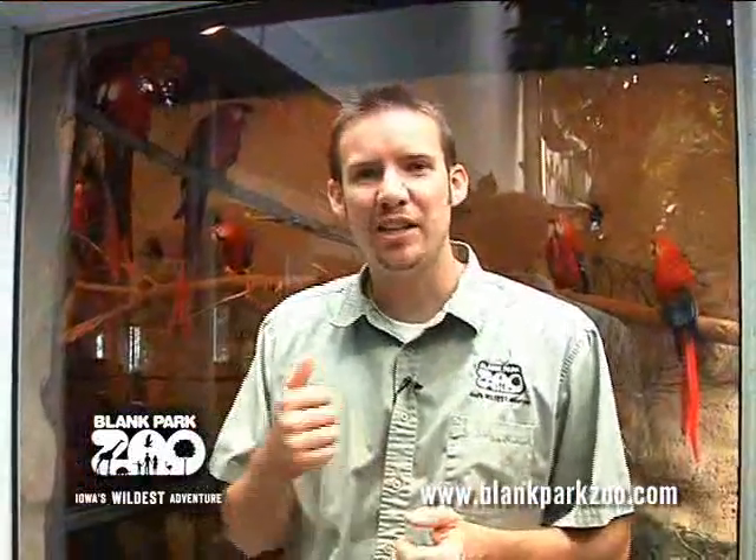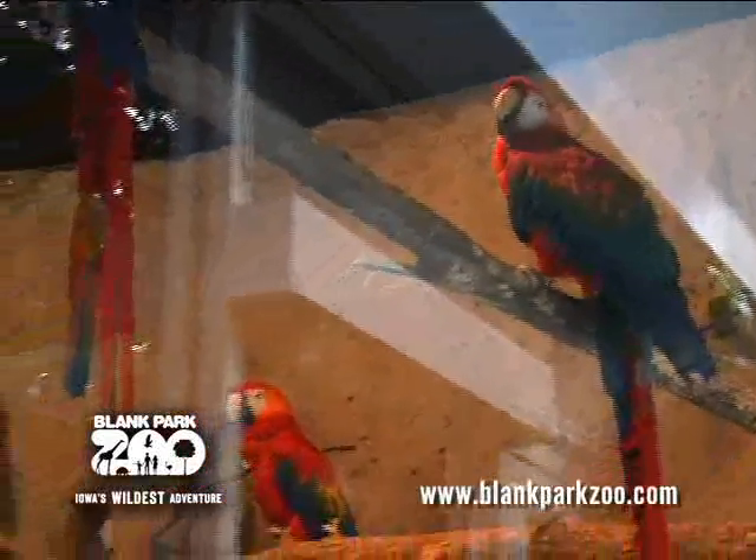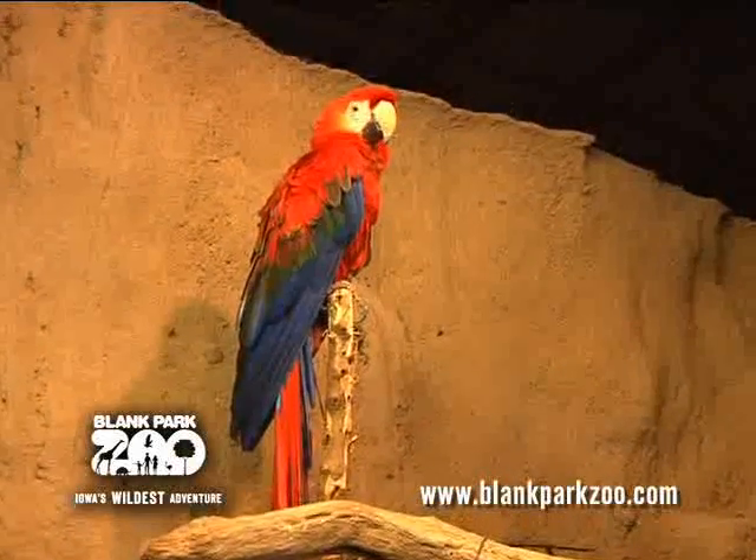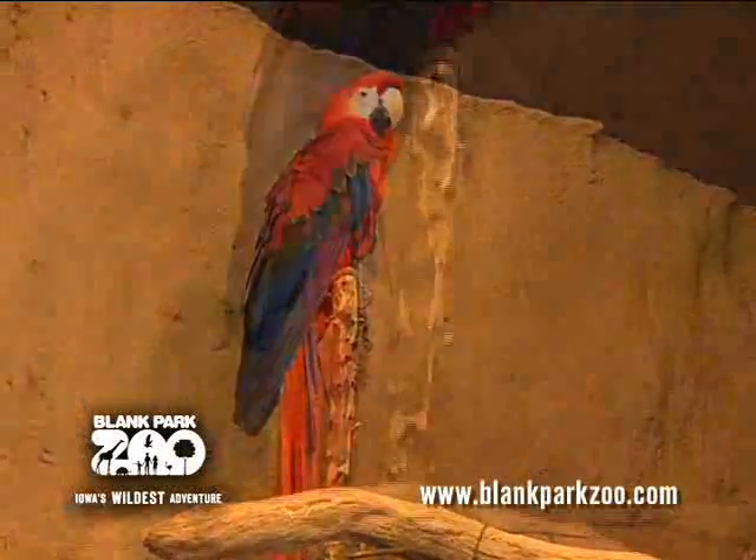A fun fact about macaws is their beaks are incredibly powerful. They can use them to climb, crack nuts, and tear apart trees. Macaws are also right-footed or left-footed — so when you see a macaw picking something up with its foot, it's because that's their dominant foot, just like we are right-handed or left-handed.